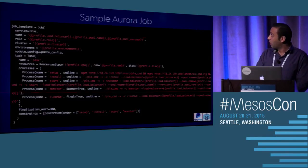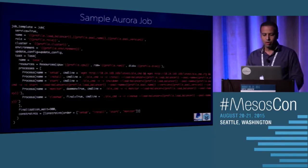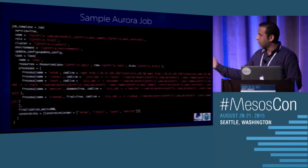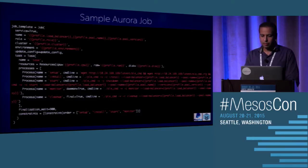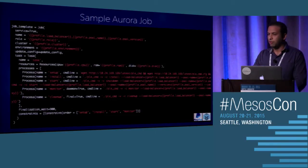Here's a sample Aurora task. We have four processes: setup, install, start, and monitor. We define the constraints so that setup runs first, then install, then start, then monitor. This is the order of execution of the job, and that's how Aurora uses it — it's a Pystachio template. The Aurora Pystachio template can seem a little difficult to understand at first, but once you write tooling around it, it's pretty easy to use.